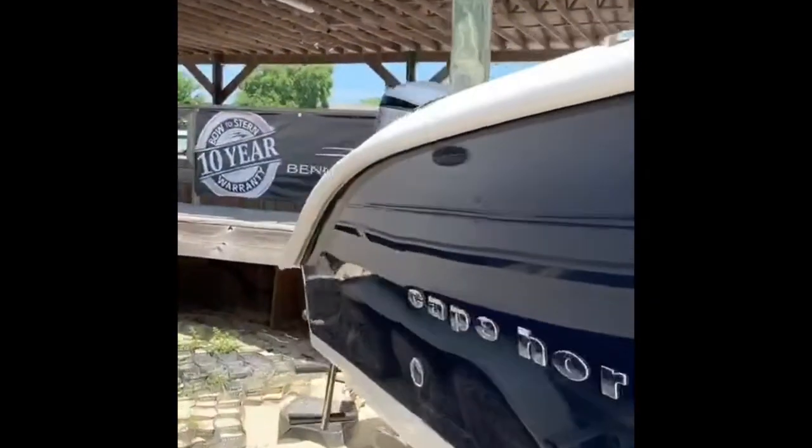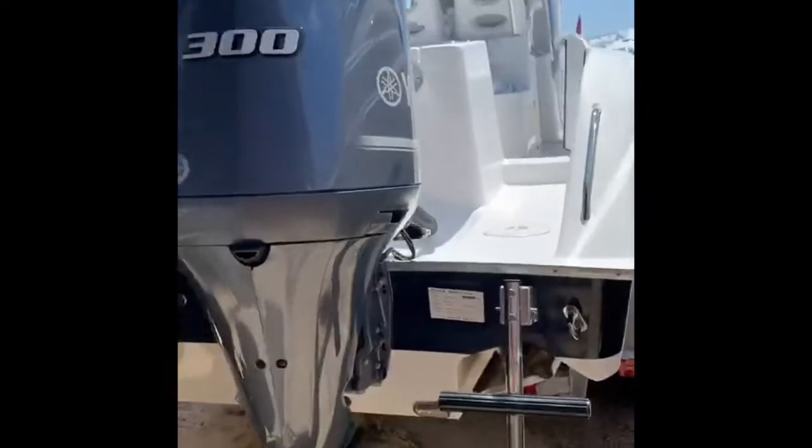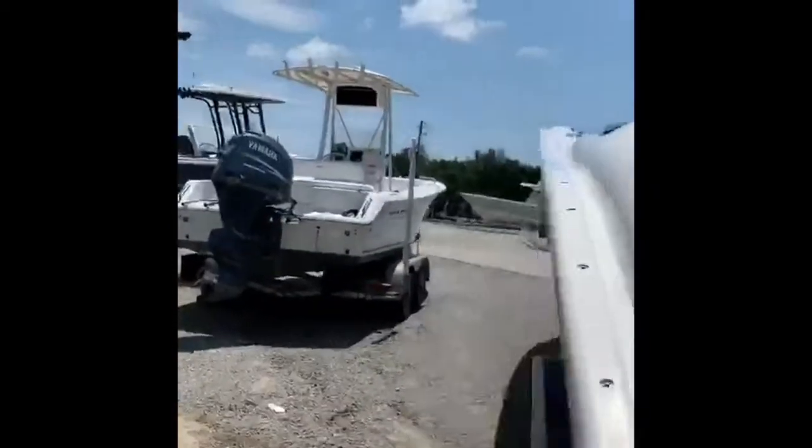Do a little walk around here. Twin 300 Yamahas. Just show you the other port side here so you can get a view of that.